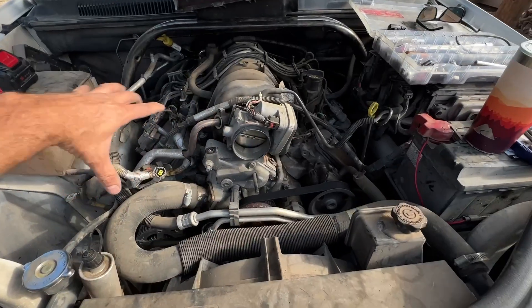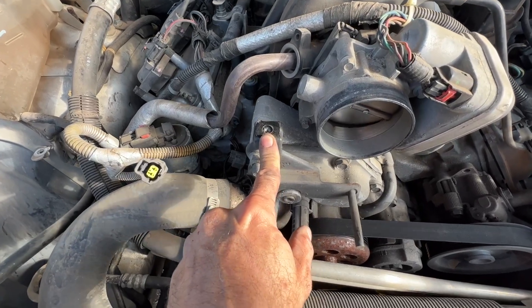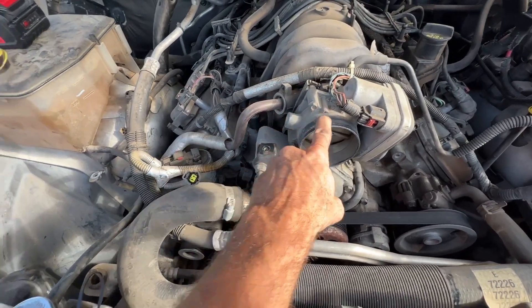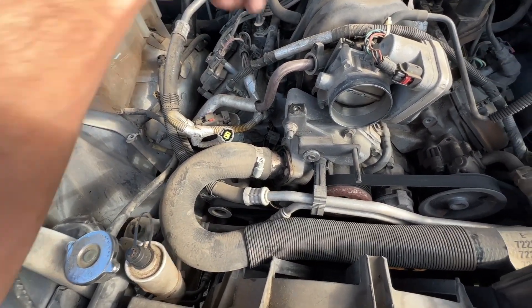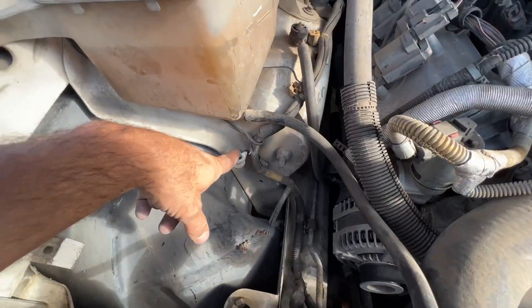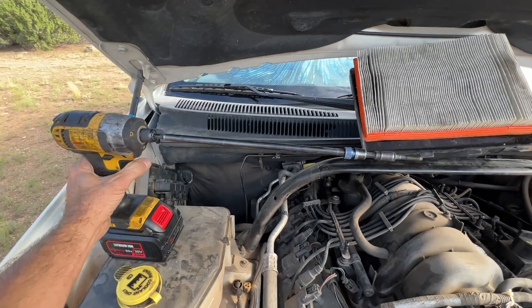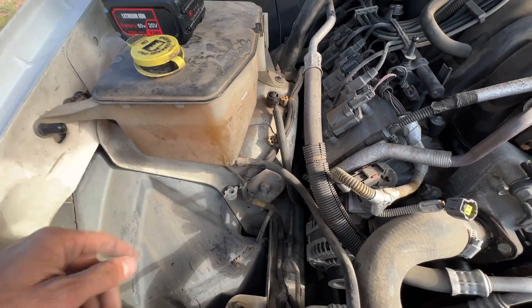The big plastic air box piece used one 10-millimeter bolt, then you undo the clamp at the throttle body and the air box with a flat head screwdriver — boom, boom, slide it off. To get the air box out there's a 5/16ths bolt right here. I used a particular setup to get it out because it's kind of tight next to the coolant reservoir.